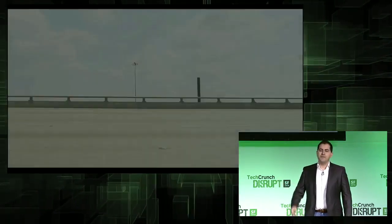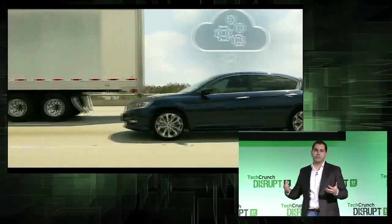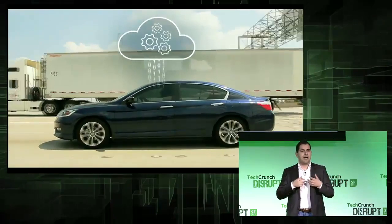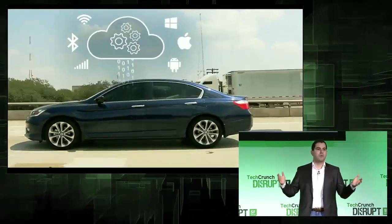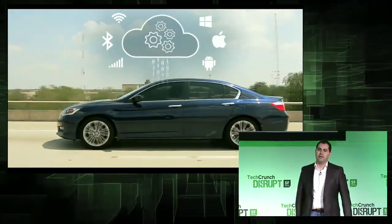That's why we created Vinly. Vinly is a connected car platform that enables building applications and services for your car. It can make a car that's manufactured after 1996 — which is almost every car on the road right now — smarter than a car that just left the assembly line.